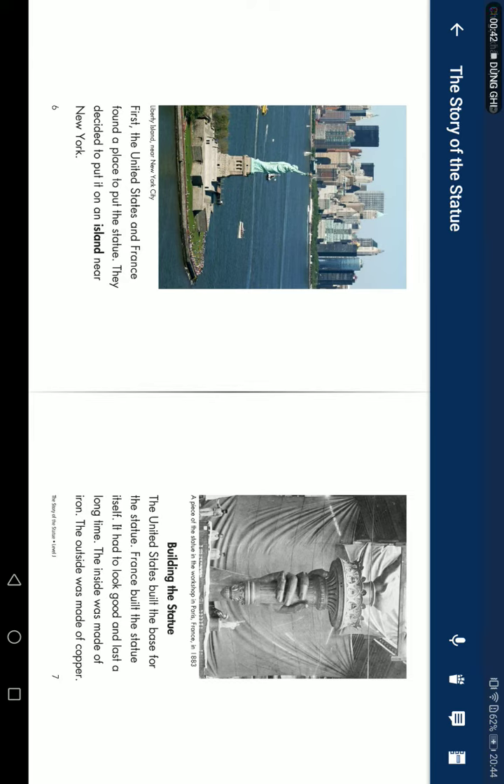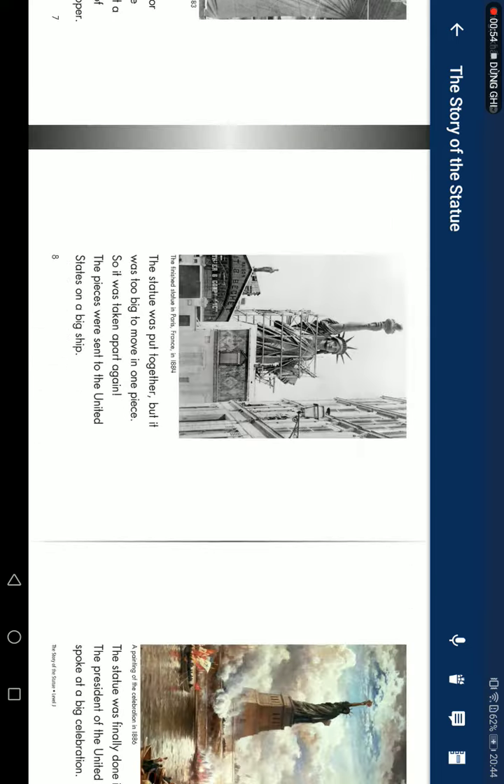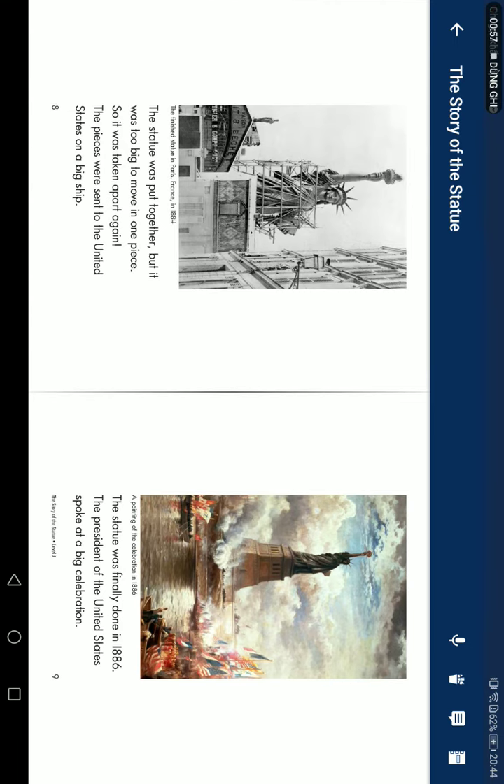Building the Statues: The United States built a base for the statue. France built the statue itself. It's hard to look good and last a long time. The inside was made of iron. The outside was made of copper. The statue was put together, but it was too big to move in one piece, so it was taken apart again. The pieces were sent to the United States on a big ship. The statue was finally done in 1886.